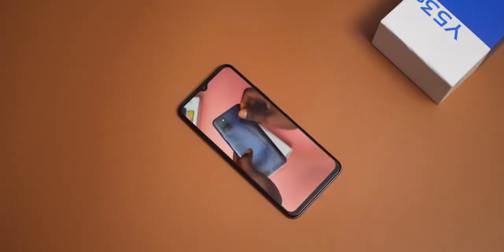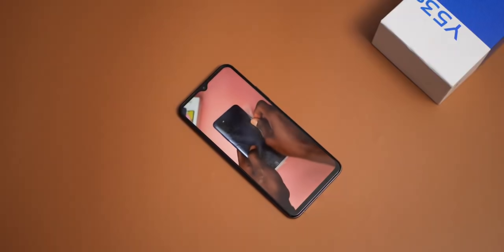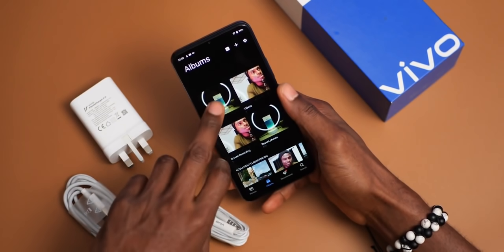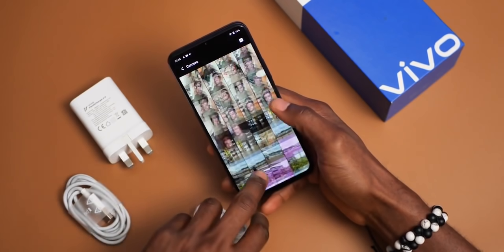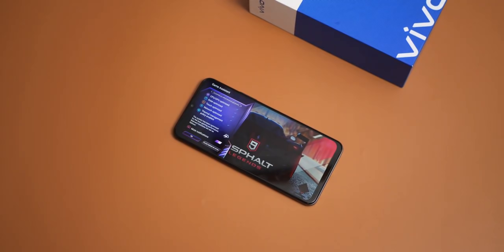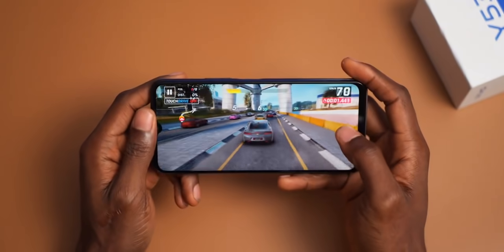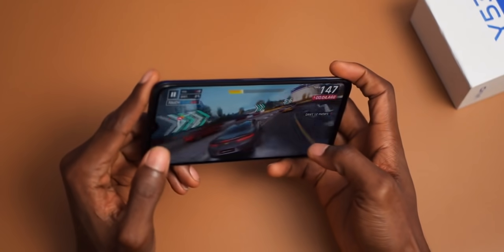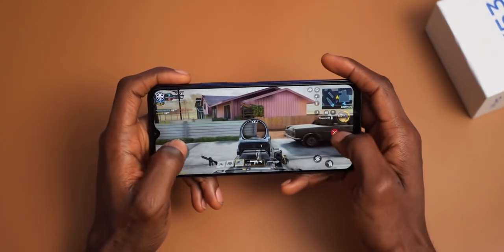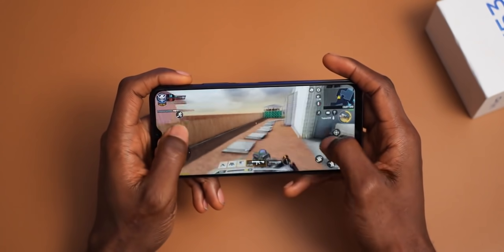It has a water drop notch which houses the selfie camera. The processor on the Vivo Y53s is Mediatek's Helio G80, a gaming-efficient processor which is pretty capable. It is the same processor you are going to find on the likes of the Samsung Galaxy A32, a similarly priced device. The Helio G80 being a gaming-efficient processor, you can expect some decent gaming performance, handling heavy titles at medium settings and playing comfortably for the most part with no heating concerns.